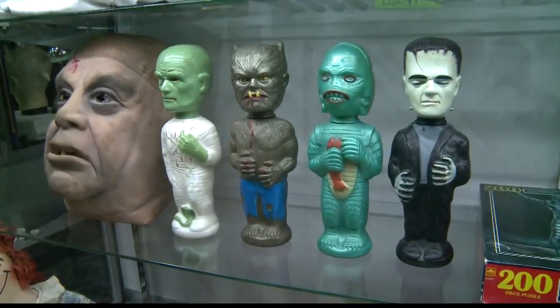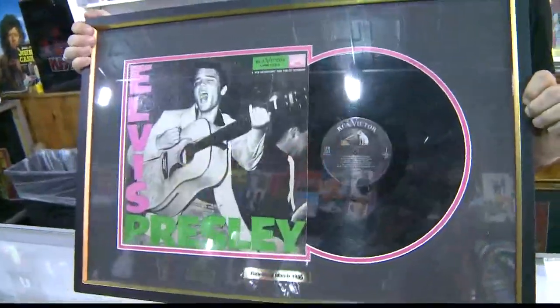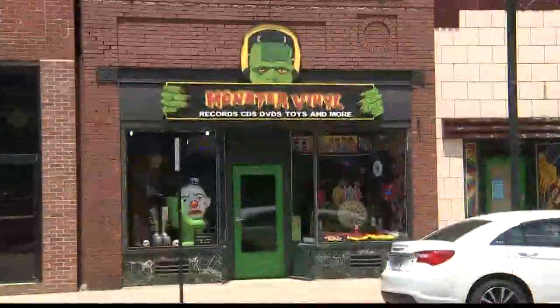These are monster soakies from the 60s. There was bubble bath in these guys. This is Elvis Presley's very first album. Darth Vader is here. This is monster vinyl.